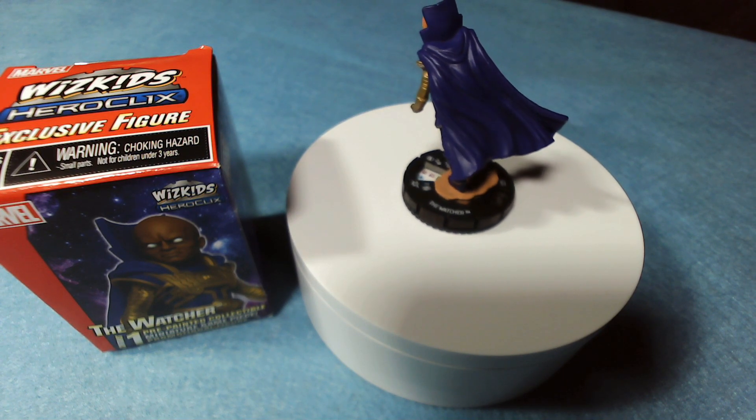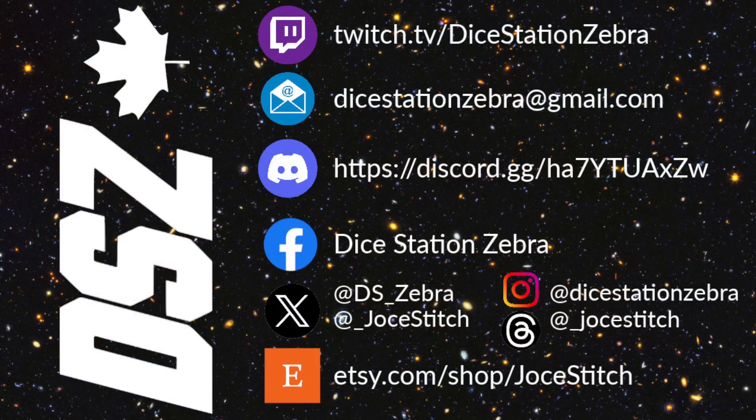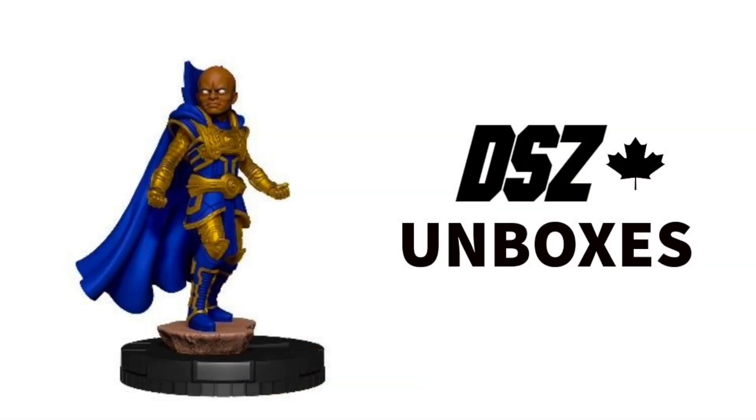Please like this video if you haven't done so already — we really appreciate that. Subscribe to the channel and join over 700 of your Heroclix friends. You can also reach out to us at all the usual social media places as well as our email, diestationzebra@gmail.com. Check us out on Twitch where we do live stuff sometimes. Let us know what you would build with the Watcher — is he any good? What would you do with him? Send us your team builds. That's all we have for today — thanks for watching and we'll see you next time for another unboxing. Bye!